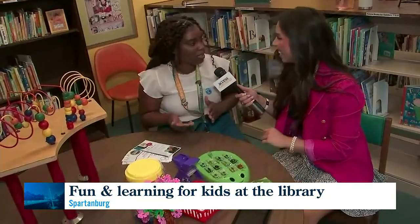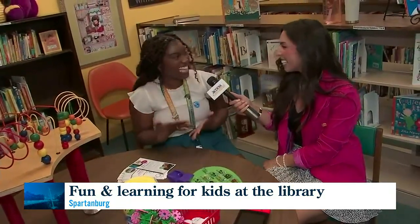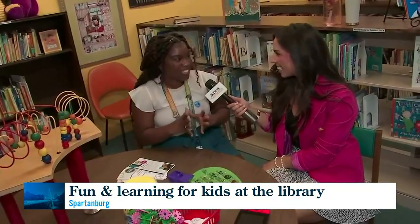Many times I'll have kids come up to me and say, "Are they real bugs?" And I'll say yes, they are real — they used to be real live bugs.